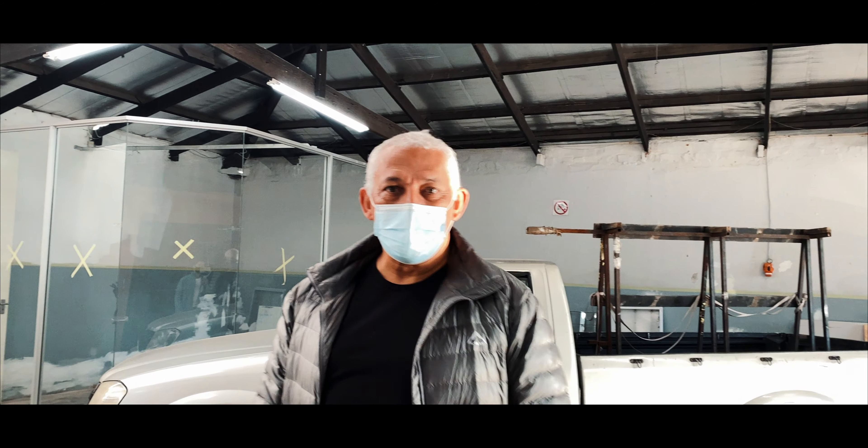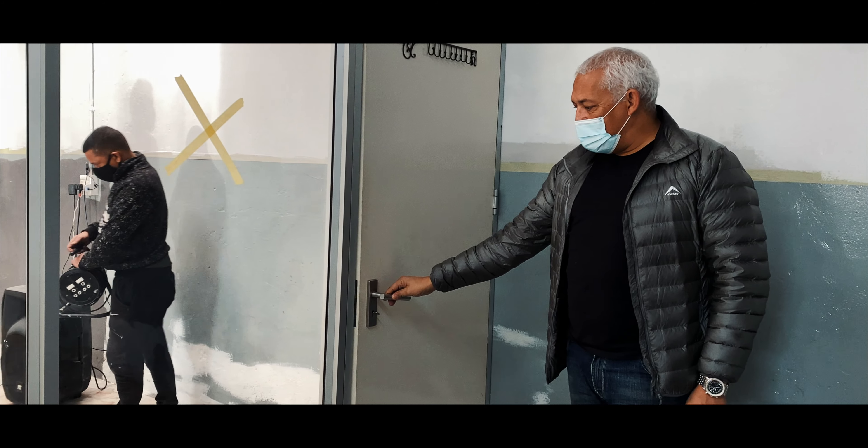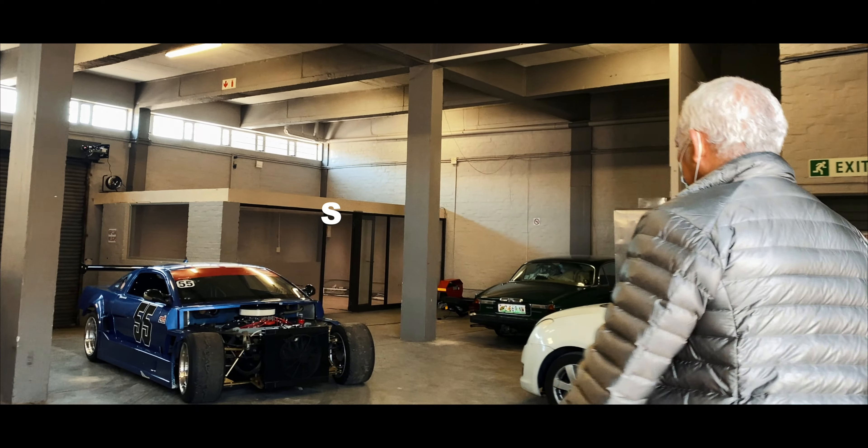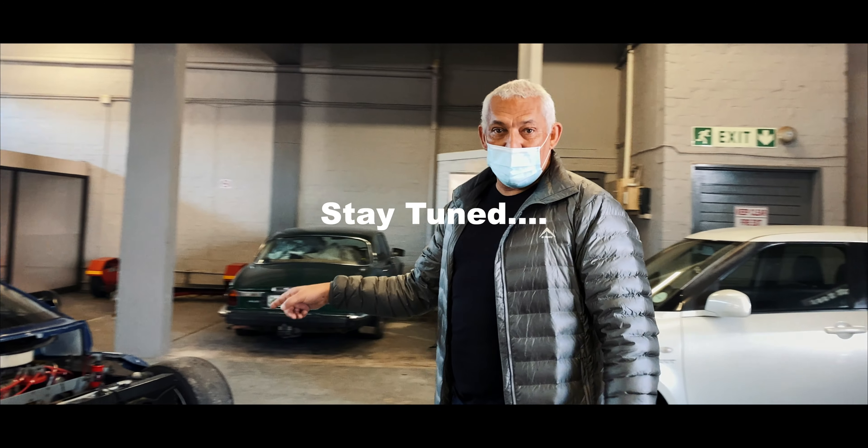Now that the office is almost all done, can you show us a tour around it? We still need to put in the ceiling stock, but we have glass and we have a door. So is this the first car we're going to tune? That is the first car we're going to be tuning.